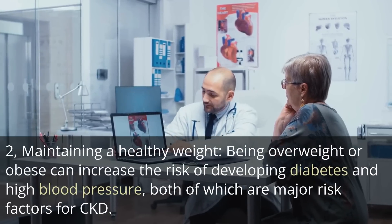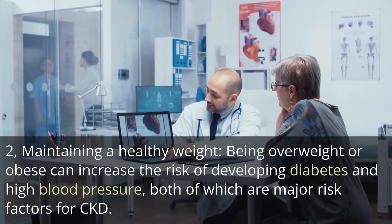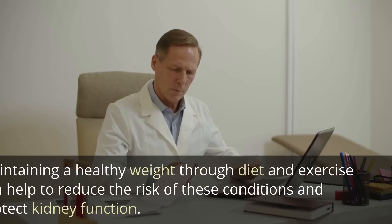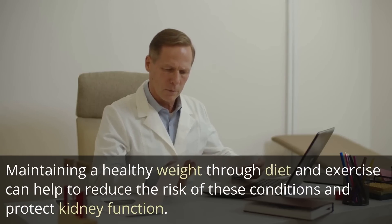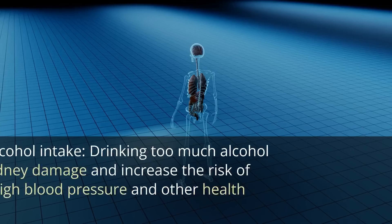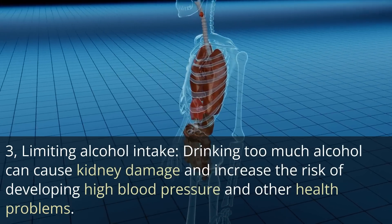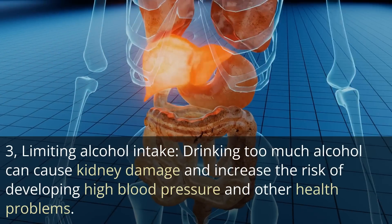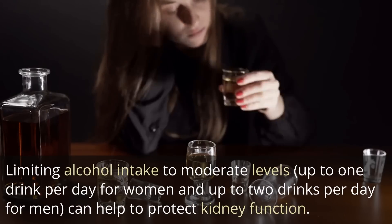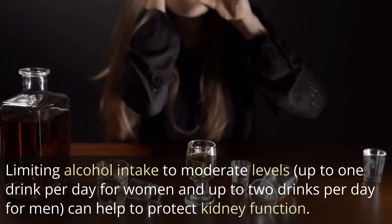Second, maintaining a healthy weight: being overweight or obese can increase the risk of developing diabetes and high blood pressure, both of which are major risk factors for CKD. Maintaining a healthy weight through diet and exercise can help to reduce the risk of these conditions and protect kidney function. Third, limiting alcohol intake: drinking too much alcohol can cause kidney damage and increase the risk of developing high blood pressure. Limiting alcohol intake to moderate levels — up to one drink per day for women and up to two drinks per day for men — can help to protect kidney function.